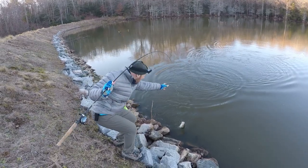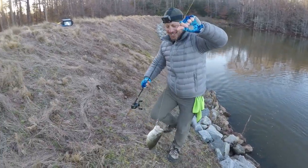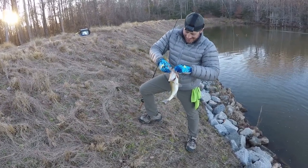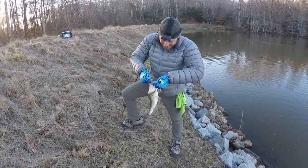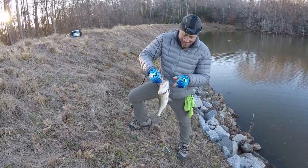No skunk! That's the nicest fish of the day right there. We just watched something boiling, swimming out towards his bait, and I said that's a fish right there — that's a big shad or something. It wasn't even 10 seconds later he set the hook on that fish.